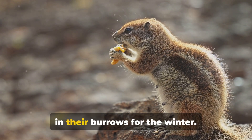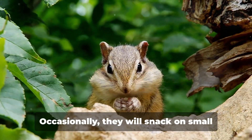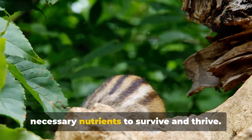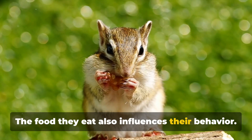They can store hundreds of acorns in their burrows for the winter. And it's not just plants they feast on — occasionally they will snack on small insects and bird eggs. This balanced diet provides them with the necessary nutrients to survive and thrive.